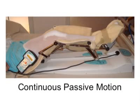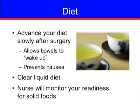A CPM or continuous passive motion machine will be brought to your room. This machine will assist you in flexion and extension of your knee. The physical therapist and nursing staff will help you use the machine. It is important to advance your diet slowly after surgery. This allows for your bowels to wake up and prevent nausea. You may start on a clear liquid diet, and your nurse will monitor your readiness for advancing to solid foods.